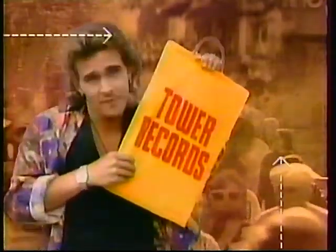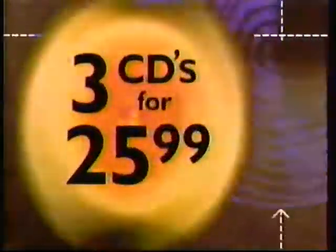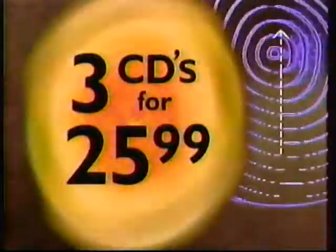You need diversity, dissimilarity, selection. Tower Records is a spice of life thing. During Tower's CD blowout sale, get three CDs for $25.99.